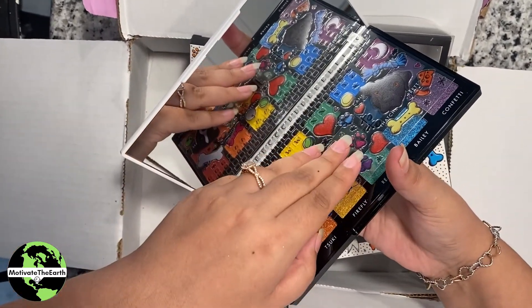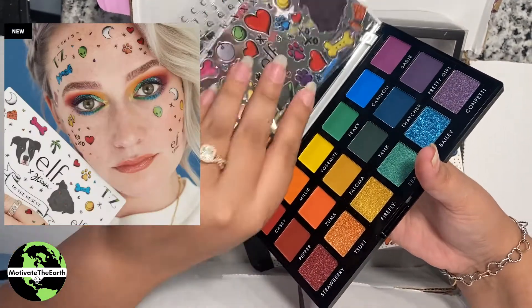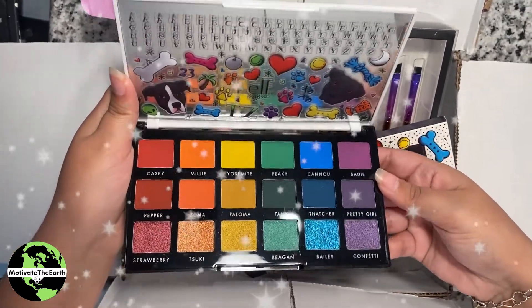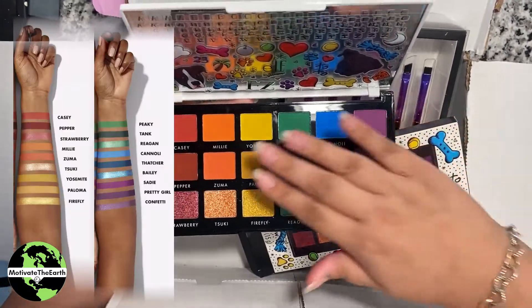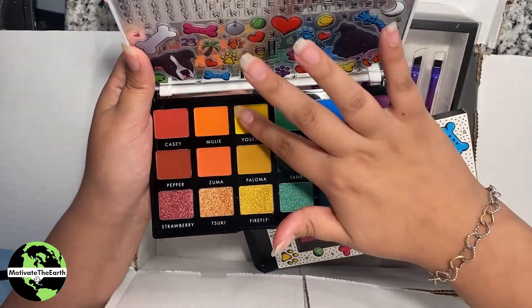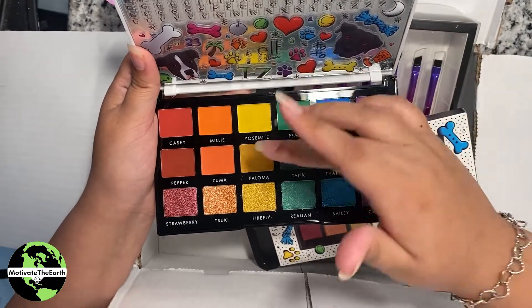Look at the separator — those are stickers to decorate your palette, they're so cute! And look at these beautiful colors and shades. We can't wait to put these on our eyes and make some colorful looks with this rainbow palette. It's beautiful. Now let's swatch some that are catching our eyes — bright yellow, very pigmented!